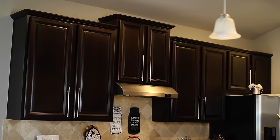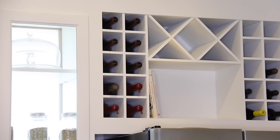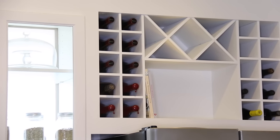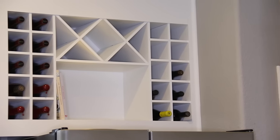We had all this empty space above the refrigerator, so we went ahead and added a wine rack. I also wanted a place to put my cookbooks, so we left a little space open at the bottom — that's where I'm going to have all my cookbooks. So that is my before and after!